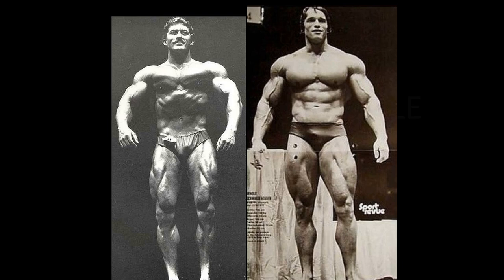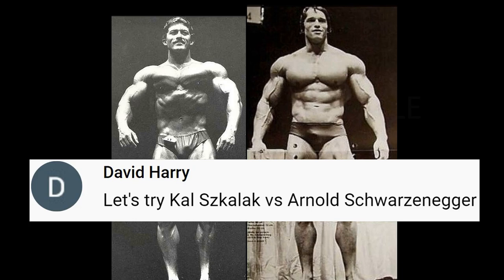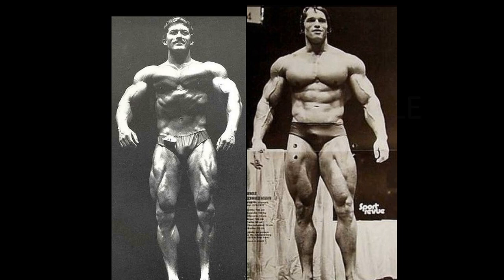Hello everyone. This is your first of two You Pick Tuesday matches. Let's try Cal Sakalik vs. Arnold Schwarzenegger. What a fitting comparison this one is — a classic. I love these classic comparisons.